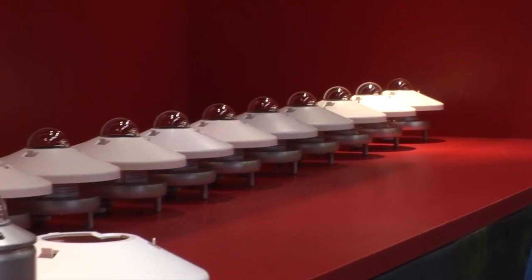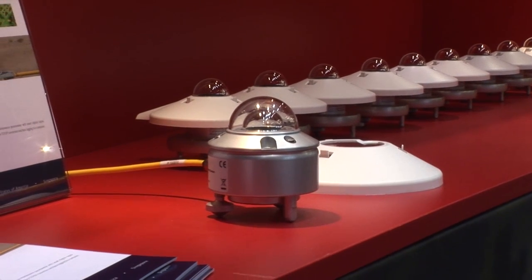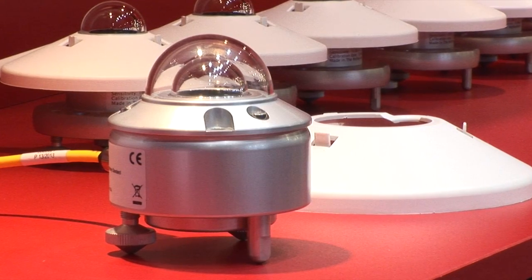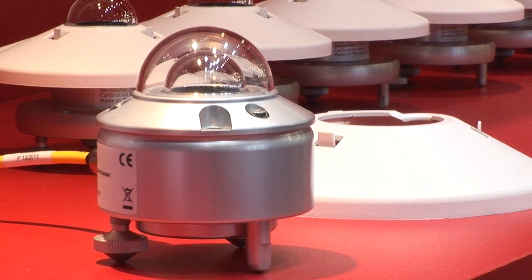And you also brought a new product this year — tell us about that. Well, we brought our SMP10, which is a pyranometer measuring solar radiation. The news about that is that it has both a digital interface, RS-485 with Modbus protocol, and it has extremely low maintenance because there is only an internal desiccant and customers do not have to change it anymore.